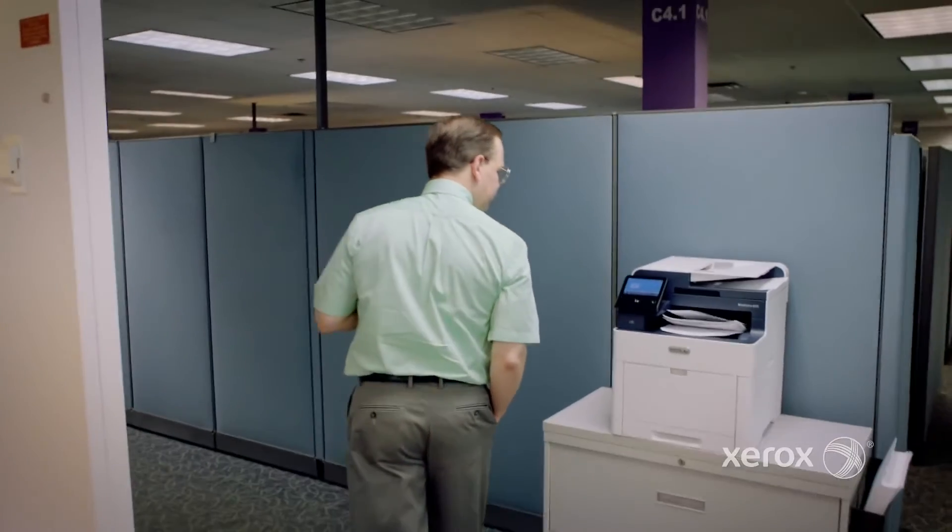You've got your printer problems — who are you gonna call? Printer jam, who are you gonna call? Your day stops, everything stops until IT comes in.